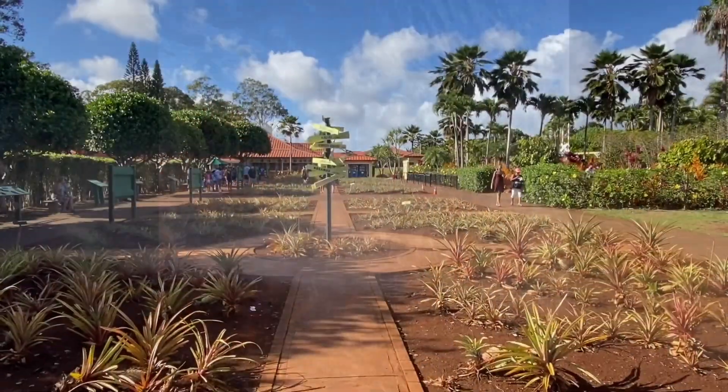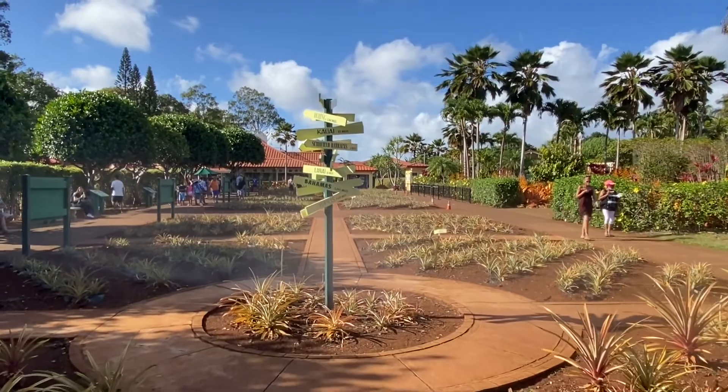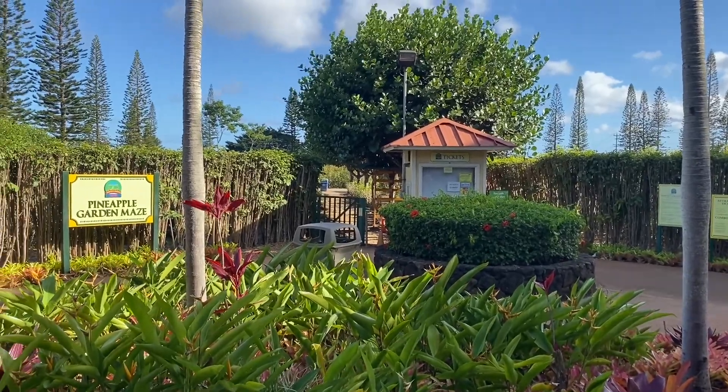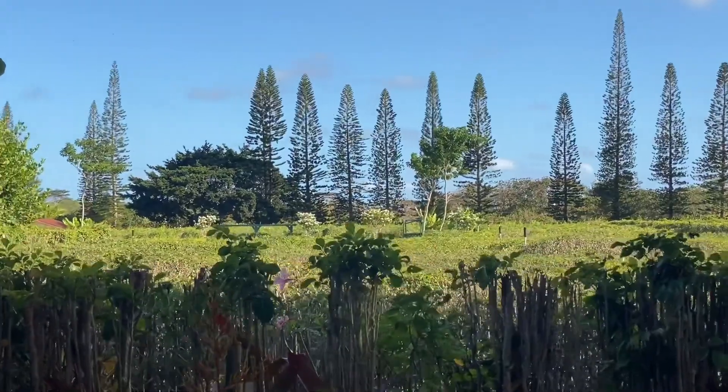While we're walking, let's help these bros get a thousand subscribers. If you're liking this video just a little bit, don't forget to hit subscribe and hit the notification bell to not miss any future adventures. The Dole Plantation has the world's largest maze. Unfortunately, due to COVID it was closed, but we took a look from the outside and it looks like you could really get lost in there.